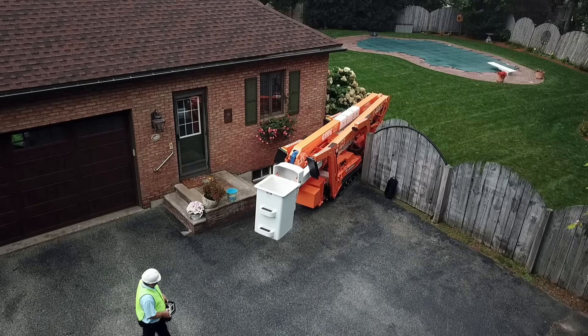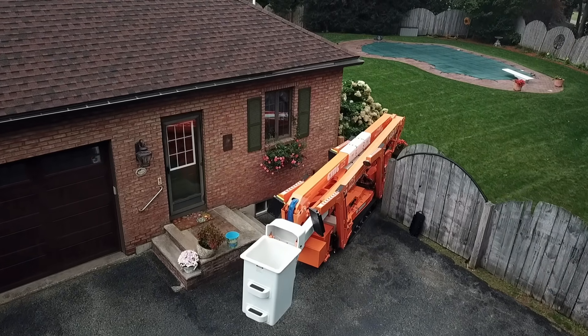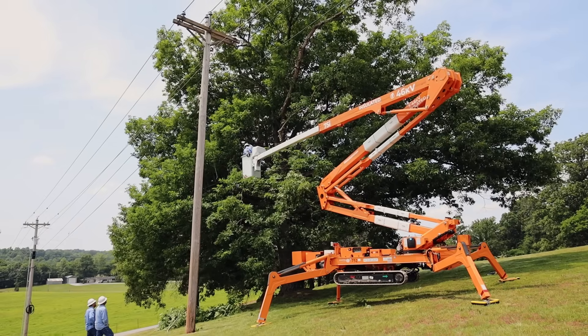Other machines on the market were considerably heavy. Having the ability to go through that 36-inch walkthrough gate and only weighing 9,000 pounds — it's easily towed, easily moved from site to site. We believe that the 75i was the right choice for us.